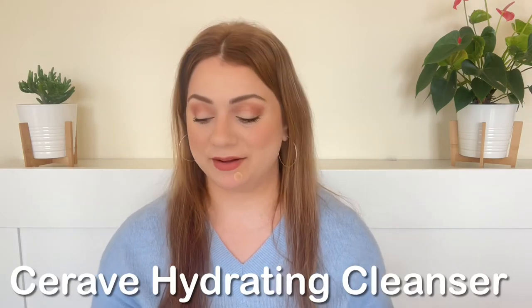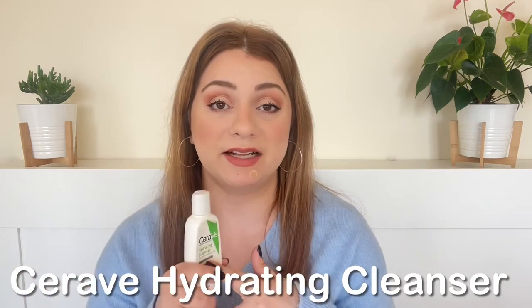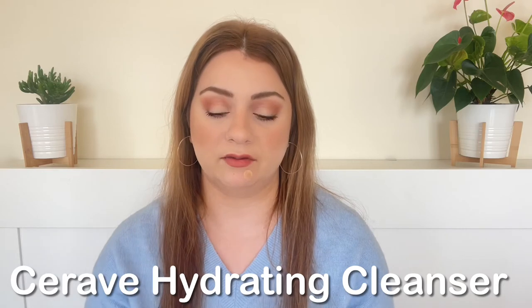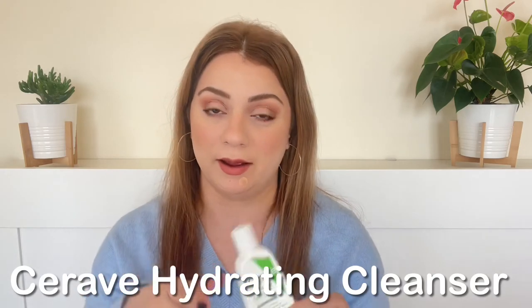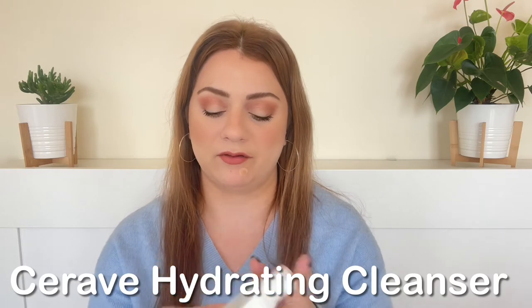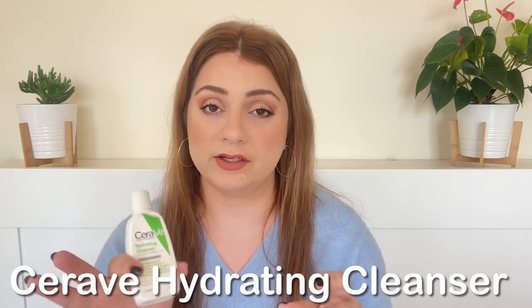Next is CeraVe's Hydrating Cleanser — a lot of people's favorite. I love this cleanser especially in winter. It's very gentle yet effective, and I usually use it as a second cleanse. This bottle was a travel size that I kept refilling, but it's looking very beat up so it's time to get rid of it. It's a very gentle, effective cleanser, very suitable for sensitive skin.